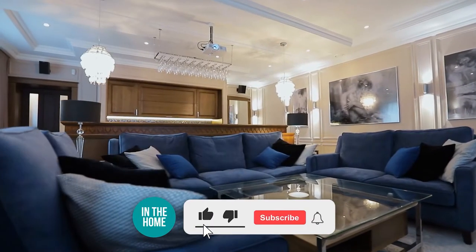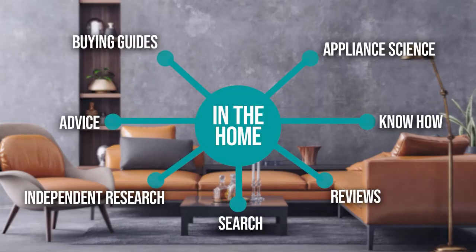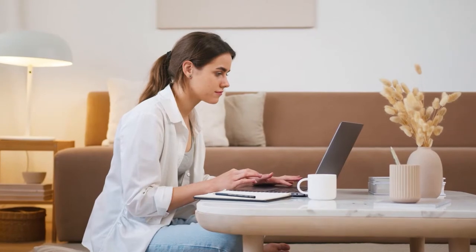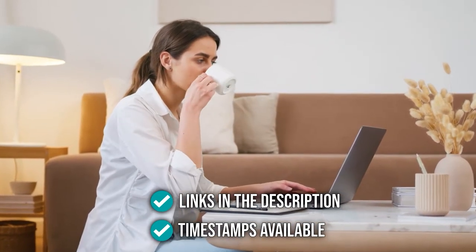Before we begin, be sure to like the video and subscribe to stay with us in the home, especially if you're interested in more informational, list-related content just like this one. Remember, you can find the options to our list in the description down below, as well as timestamps to help you navigate through the video.